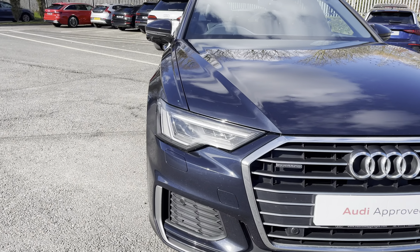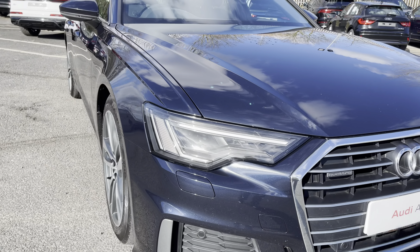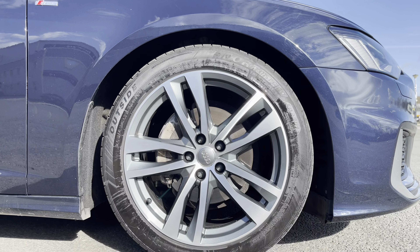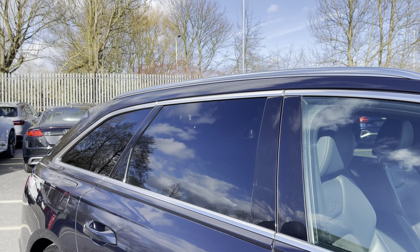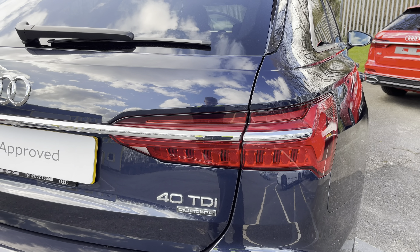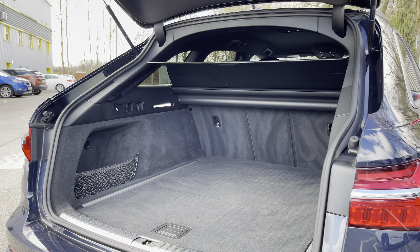Some of the key exterior features of this A6 include the striking matrix LED headlights, the stylish 19-inch five twin-spoke design alloy wheels, as well as the sleek aluminium window trim and rear privacy glass, the useful aluminium roof rails, and the eye-catching dynamic rear indicators.